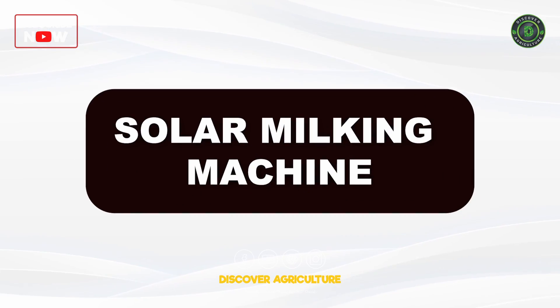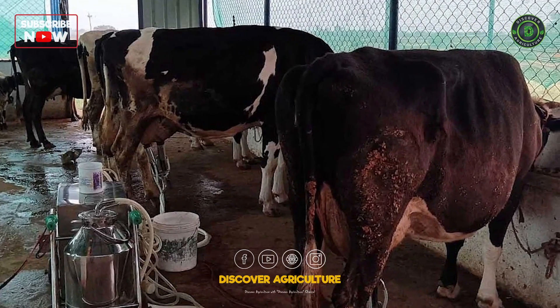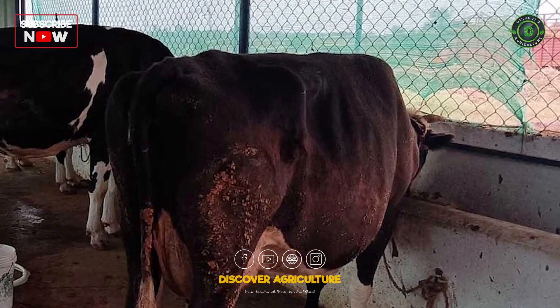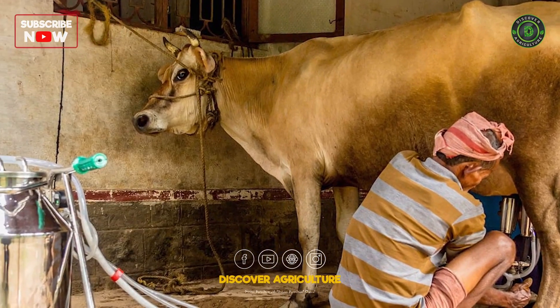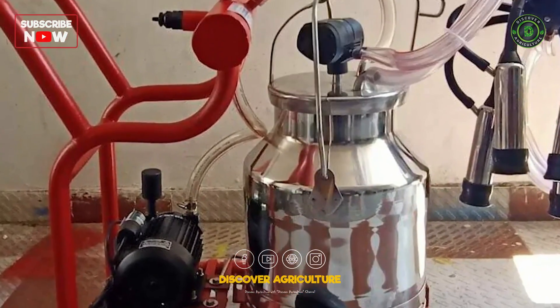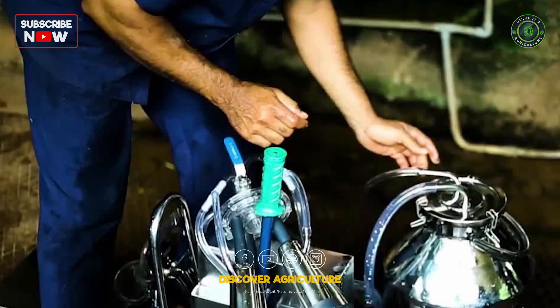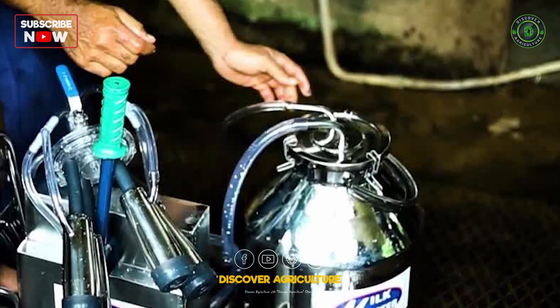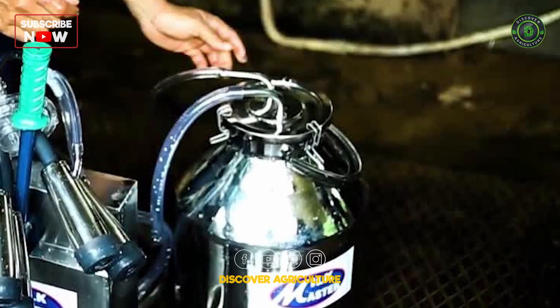Solar Milking Machine: Solar milking machines use solar energy to power the milking process. These machines enhance efficiency in dairy farming by automating milking operations and reducing the workload on farmers. Solar-powered milking machines contribute to sustainable and cost-effective dairy farming practices.